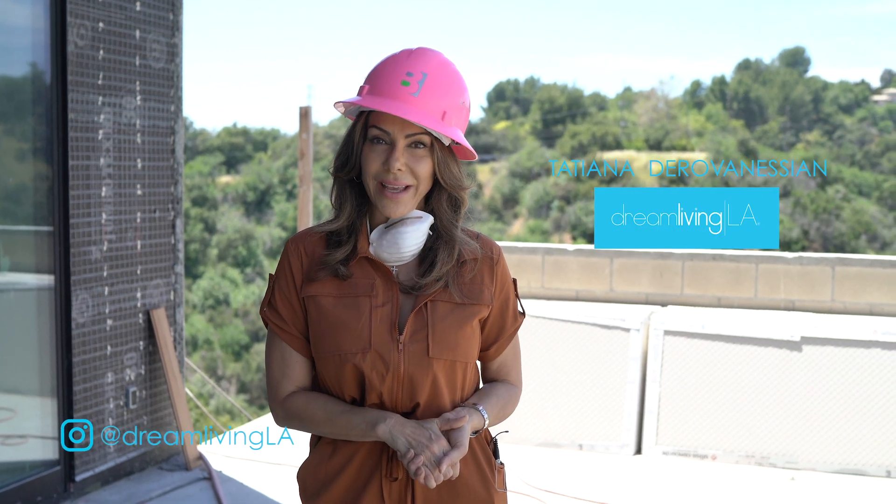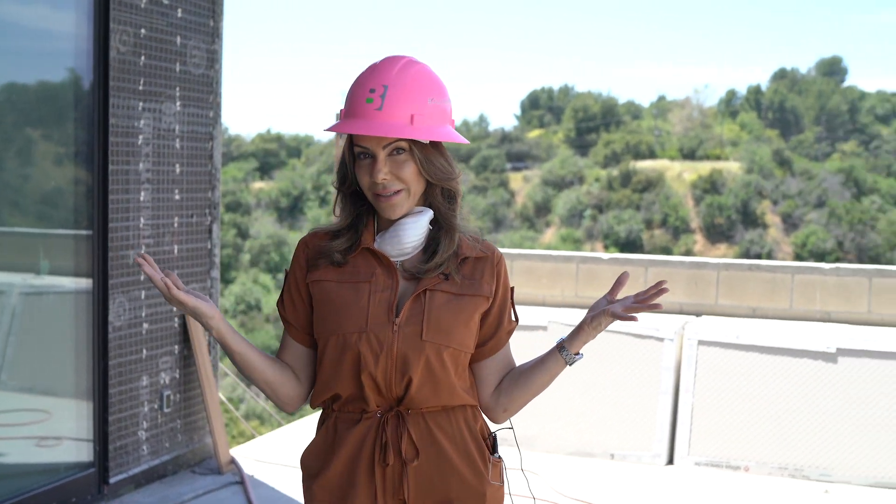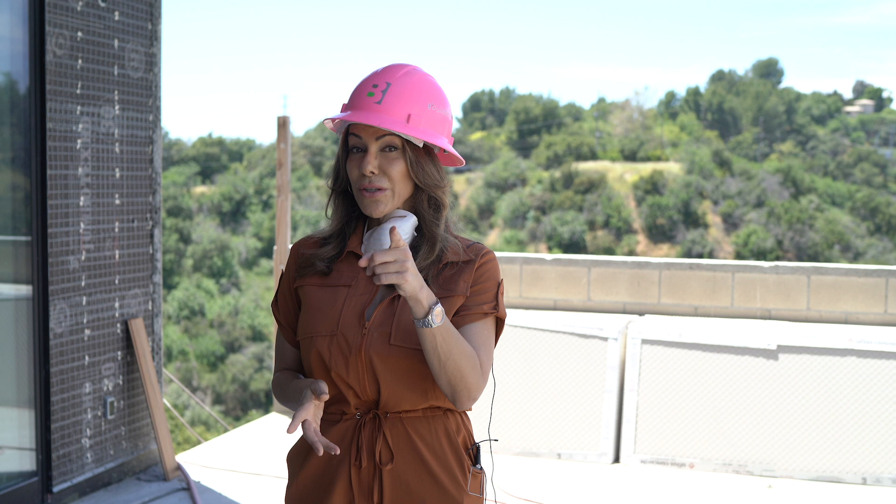Hi everyone, it's Tatiana Deravanessian here with you from Dream Living LA. We are at the top of Mulholland Drive today in Beverly Hills on Celebrity Row. This is a beautiful property that's under construction. It's going to be done in a couple months and we're giving you a first look at our beautiful development at 12945 Mulholland Drive.